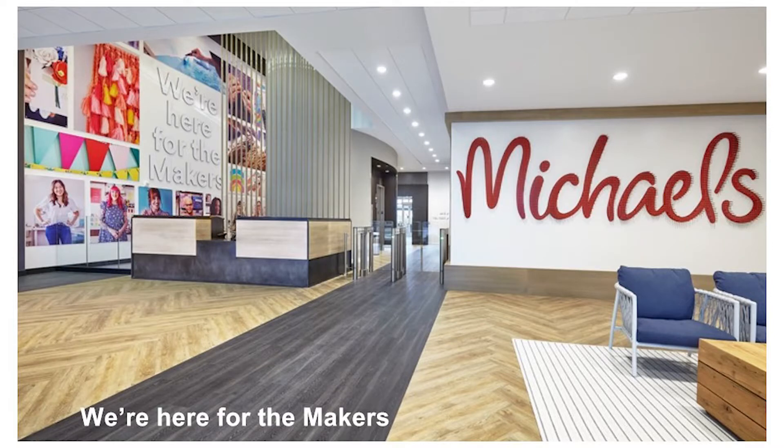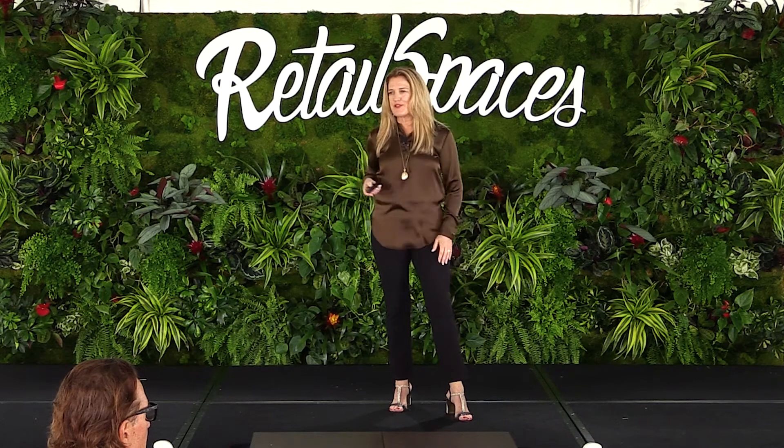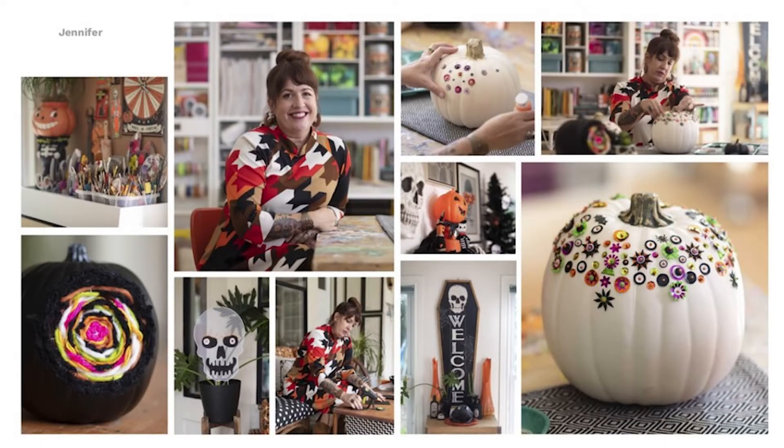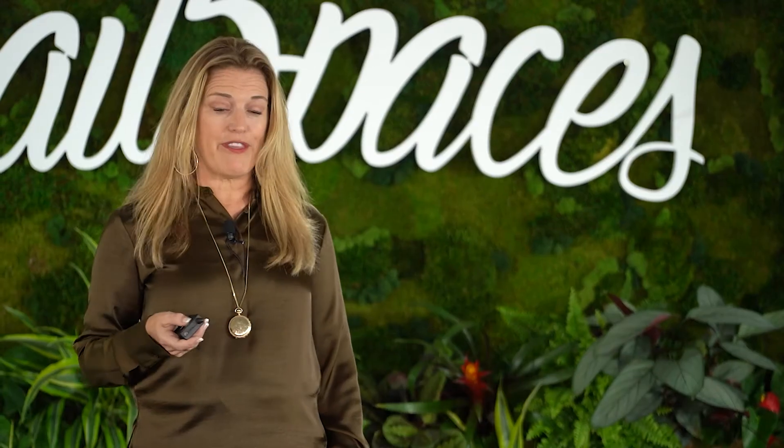We are a completely customer-centric, maker-centric organization now. This is actually our new headquarters — we downsized 50 percent through COVID — and at the heart of it you can see that strategy. Here is one of our makers, one of the thousands who engage with Michaels. You can see her fabulous studio, her space, her makes. This truly is at the core of everything we do, and you're going to meet a few more makers this morning.